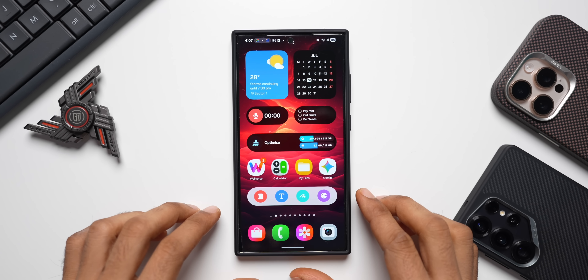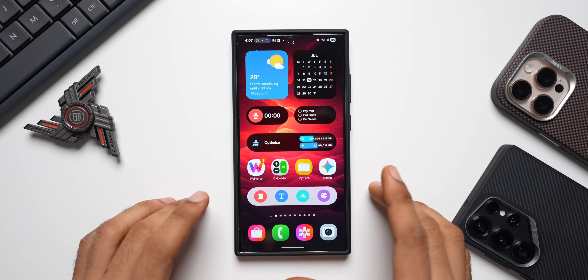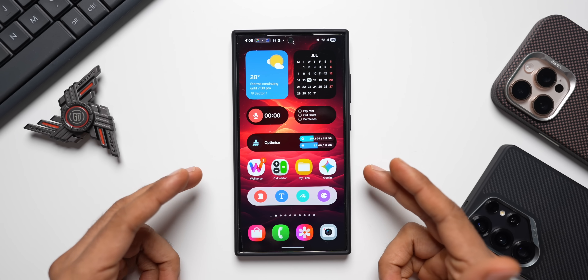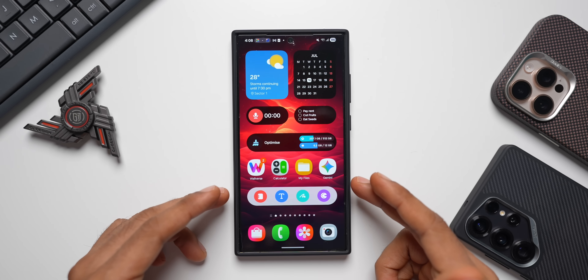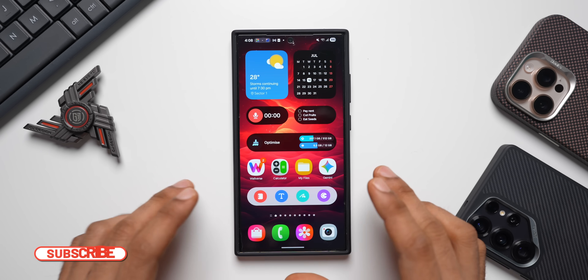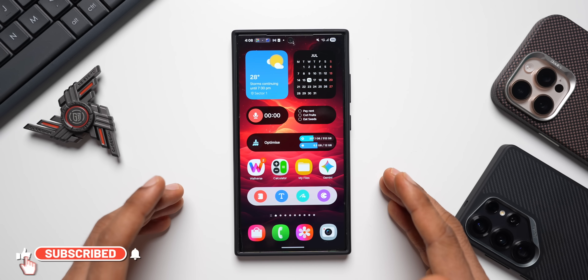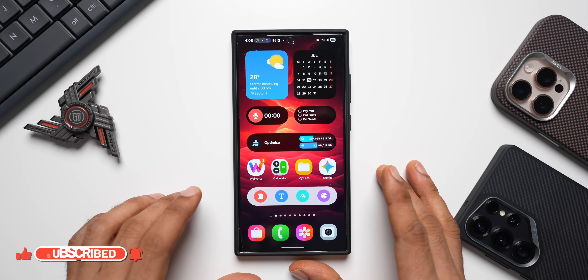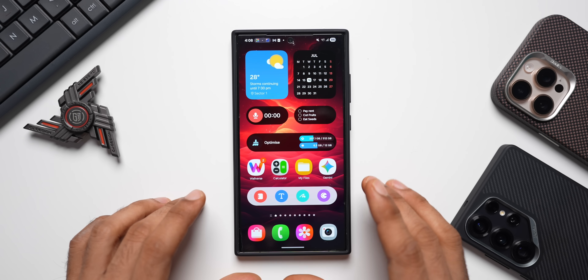What's up guys, welcome to Apex, thanks for tuning in. Samsung has started rolling out a brand new update for the Galaxy S24 series. I've got the S24 Ultra here and this phone has just got the security patch for July 2024. In this video we are going to check out the update details, see if there is any Google Play system update, and see how the device is performing after the update.